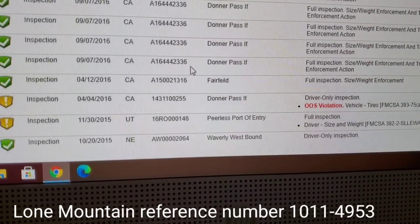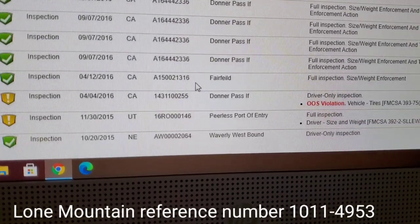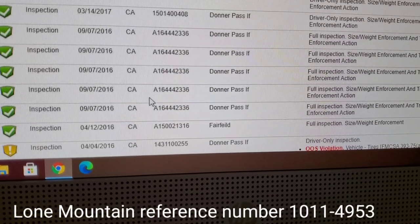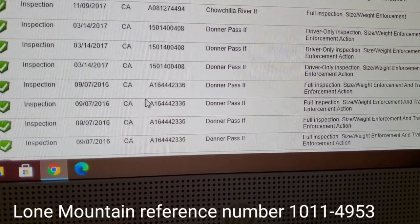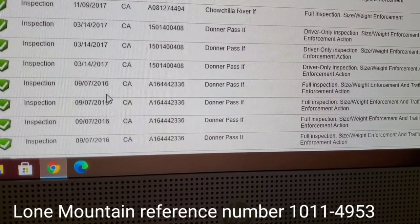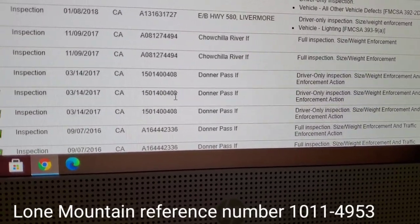Donner's Pass, California — it looks like the truck only went out over the road for about a month for whatever reason. That's why I assumed this truck was a dedicated truck, because how are you going to hit Donner's Pass on 09/07, and then again on 09/07, and then again on 3/14? So this is what makes me think it was a dedicated shuttle, shuttling trailers back and forth.